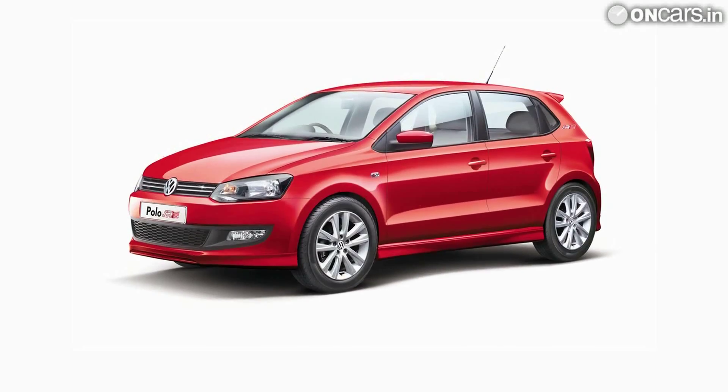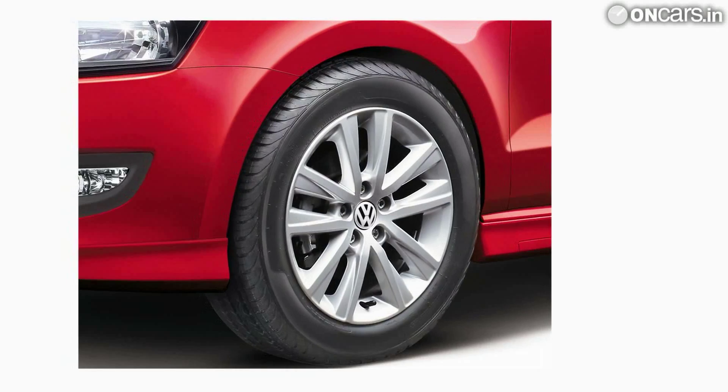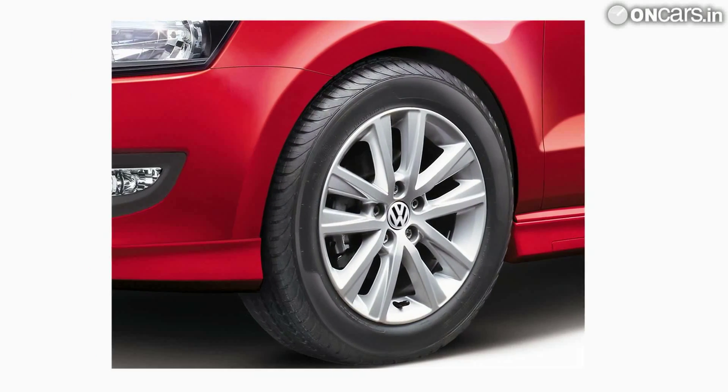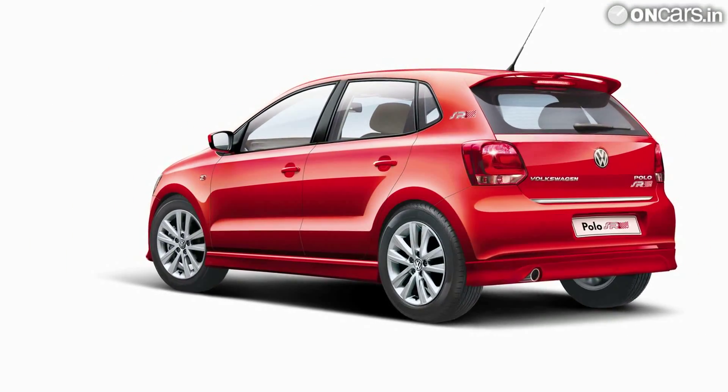Volkswagen has updated the Polo lineup with the new variant called the Polo SR. It's basically a sporty looking Polo with a 1.2-litre engine. Since Volkswagen has opted to fit 15-inch wheels, expect the car to have slightly better handling characteristics than the base 1.2-litre Polo. The car is available for Rs 6.27 lakh, ex-showroom New Delhi.